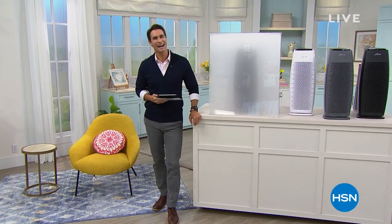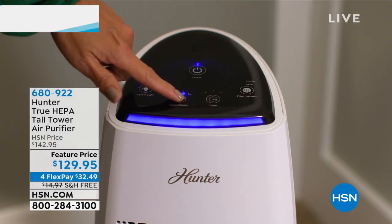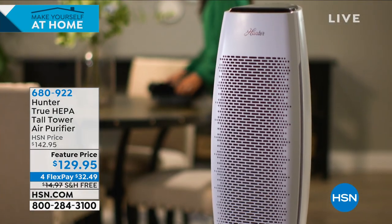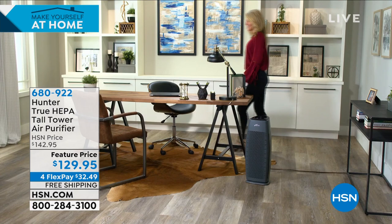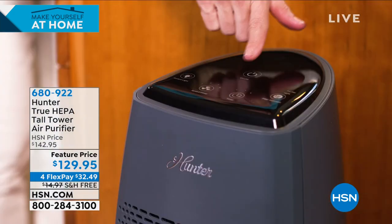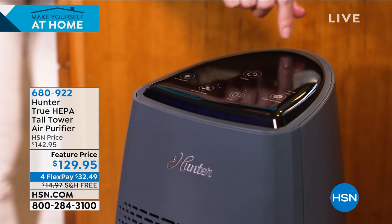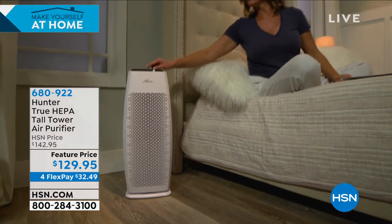Welcome back to HSN — I'm Ty Mayberry. Right now let's talk about the air in your home. Over the past year we've learned so much about airborne particles — you can't see them but you can feel them in your chest, throat, and sinuses. This is from Hunter, who has been moving air for 130 years. Their air purifier line is one of the fastest growing brands in the industry. It's true HEPA — the highest rating available — scrubbing 99.9% of airborne particles down to 0.3 microns.